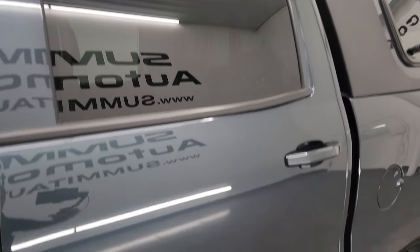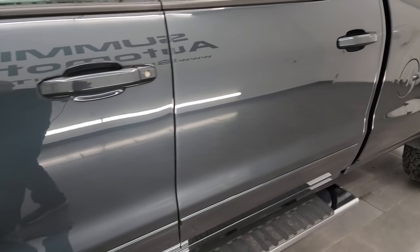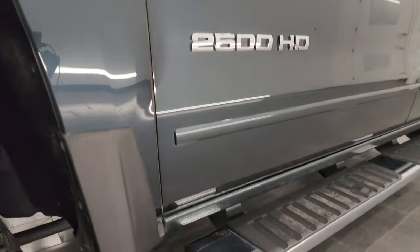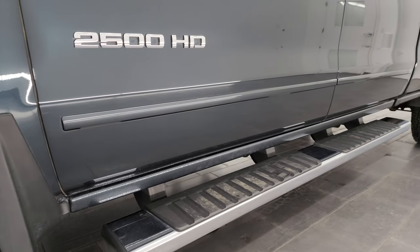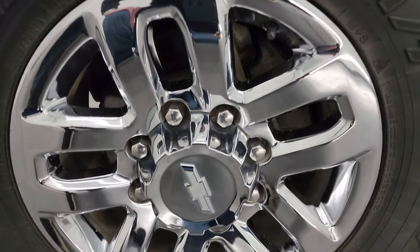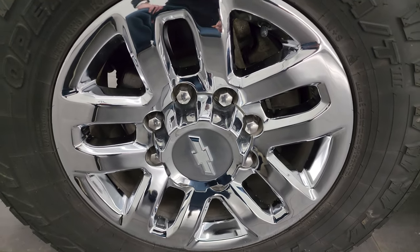Graphite metallic is the color. I shoot all my videos in 4K — if you like the videos, subscribe to the YouTube channel, click the bell notifications, get updates on the videos I do each and every day, as well as having access to one of the largest catalogs of vehicle walk-arounds on YouTube. Stay current on our ever-changing and vast heavy duty truck inventory here at Summit Automotive.